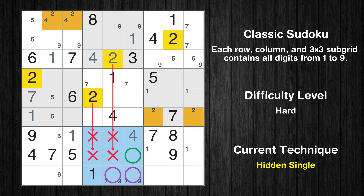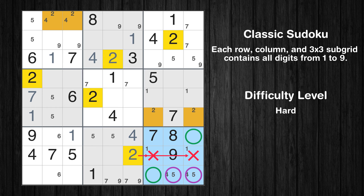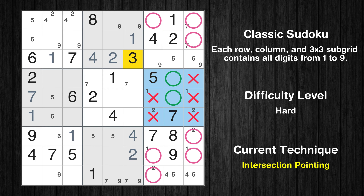Therefore, all other candidates can be removed from these two cells. Only one position left in the eighth box where value 4 can be placed. In the eighth block, the number 2 can be directly placed. Please note that the cells marked in purple contain number pairs. Only two positions left in the ninth box where value 4 can be placed. Only two positions left in the eighth box where value 5 can be placed. Only two positions left in the ninth box where value 5 can be placed. Only two positions left in the ninth box where value 2 can be placed. Please note that the cells marked in purple contain number pairs.